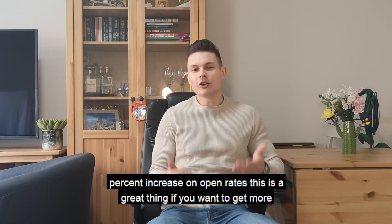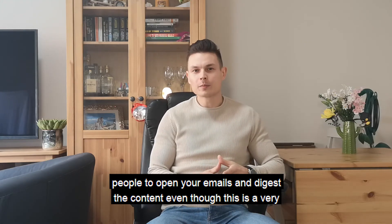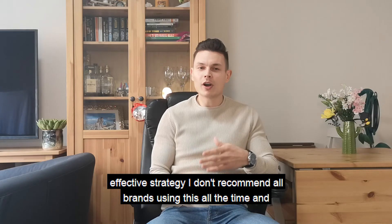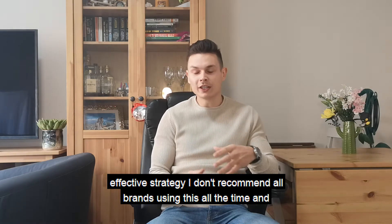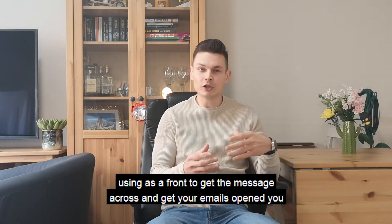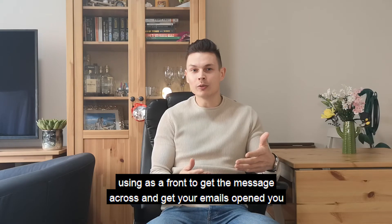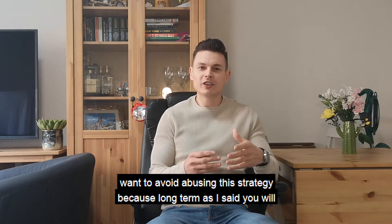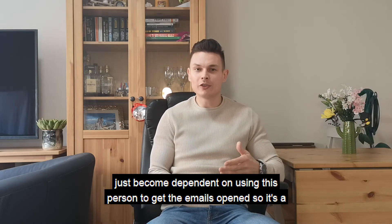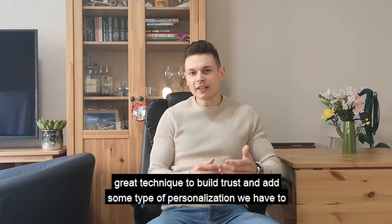This is a great thing if you want to get more people to open your emails and digest the content. Even though this is a very effective strategy, I don't recommend all brands using it all the time, simply because you become dependent on the person you're using as a front. You want to avoid abusing this strategy because long term you'll become dependent on using this person to get your emails opened.